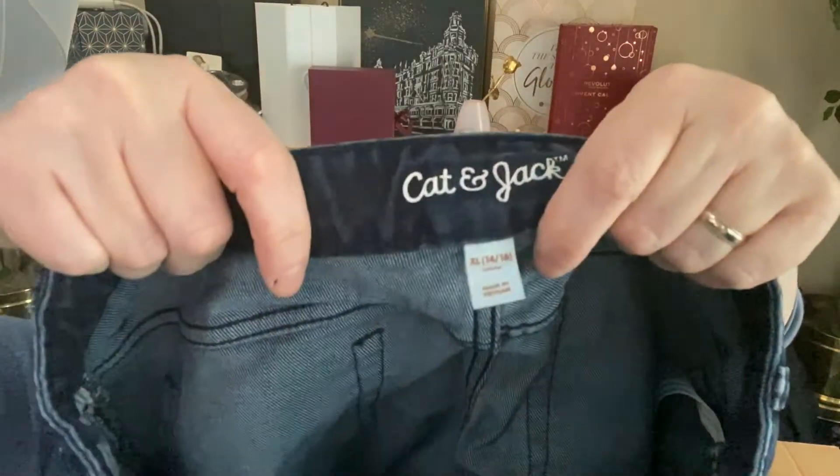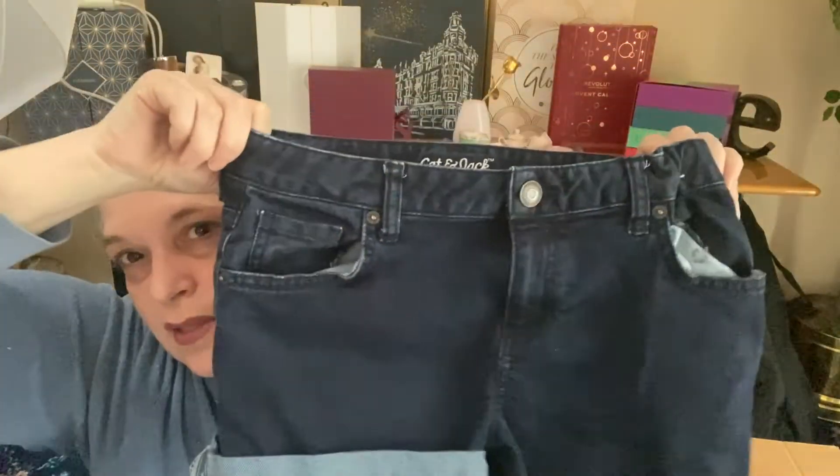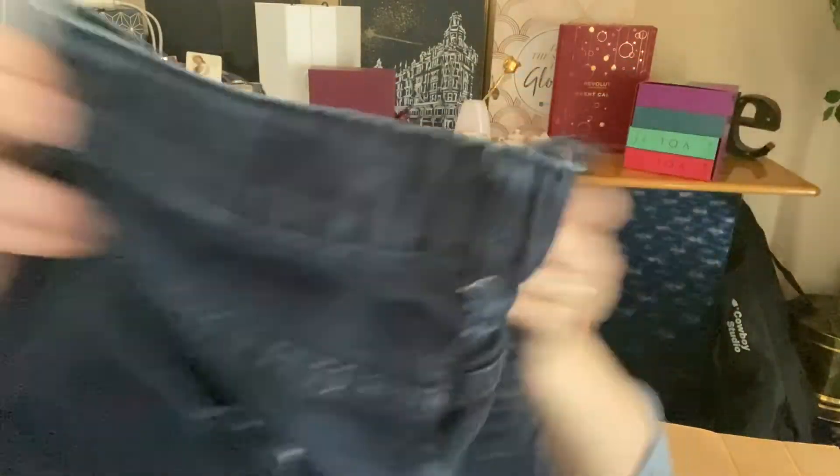Another pair of shorts from Cat and Jack — so these are kids, size extra large, 14/16. Or a really small person who's like a zero or double zero can probably wear these. Dark denim shorts from Cat and Jack.